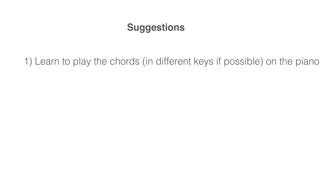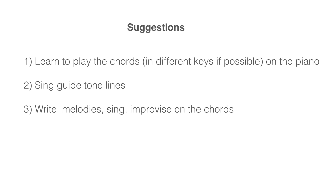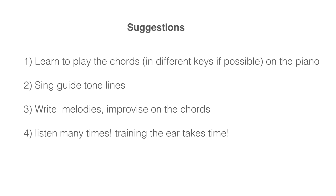Next steps: 2. Sing the guide tone lines. 3. Write melodies, sing and improvise on the chords. 4. Listen many times. Remember, training the ear takes time.